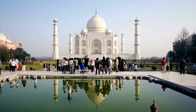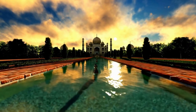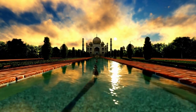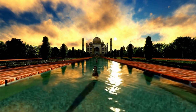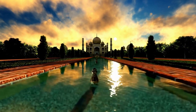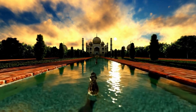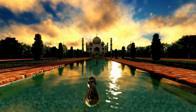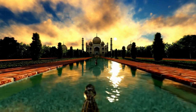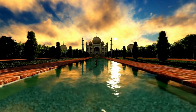The Taj Mahal also has a romantic legend that makes it even more special and fascinating. Emperor Shah Jahan's love for his wife was so great that he decided to build the largest and most beautiful monument in the world for her. Declared a UNESCO World Heritage site in 1983, the Taj Mahal is one of India's most visited tourist attractions, attracting millions of visitors from around the world every year.